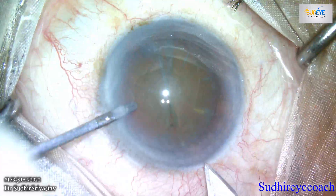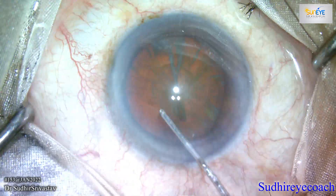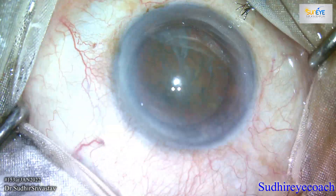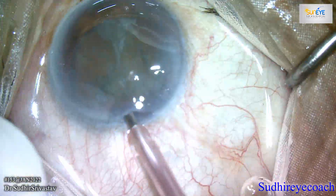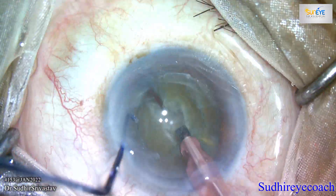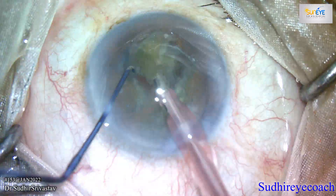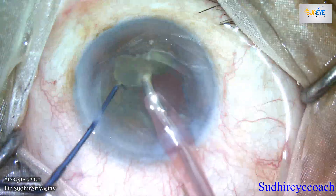As you all know, Descemet's membrane is the basement membrane for corneal endothelium. It is a dense, thick, relatively transparent and cell-free matrix that separates the posterior corneal stroma from the underlying endothelium. Descemet's membrane detachment, or DMD, is relatively common and happens in approximately 43% of cataract surgeries.